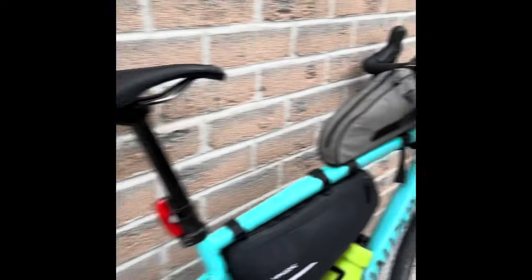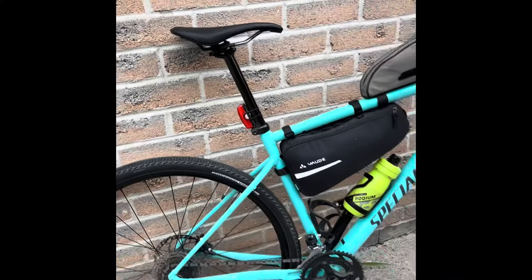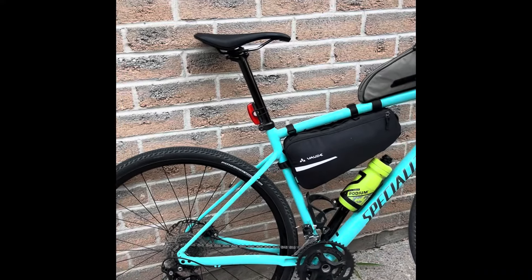I've got the Tilly all loaded up — frame bag, lots of water. We did a good bike check this morning: lots of air, clean chain, all that good stuff. Can't say I'm rested, but I'm ambitious to get this done.